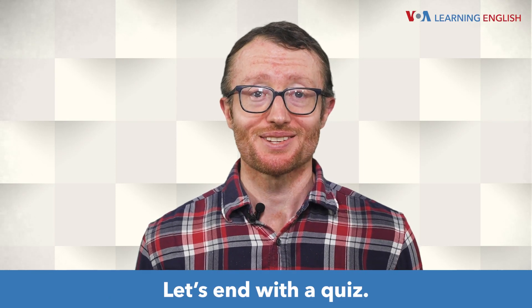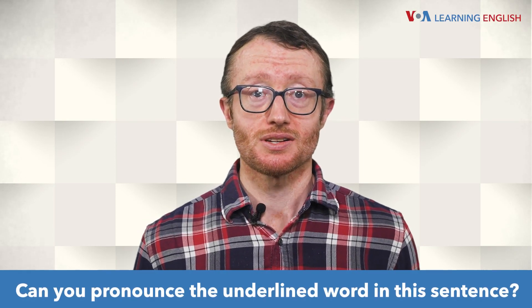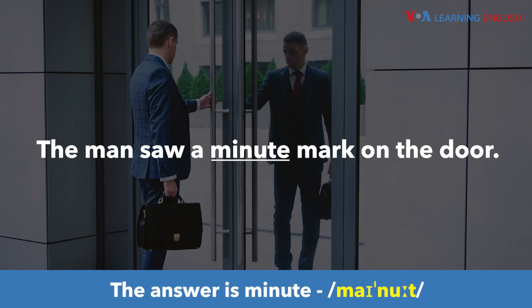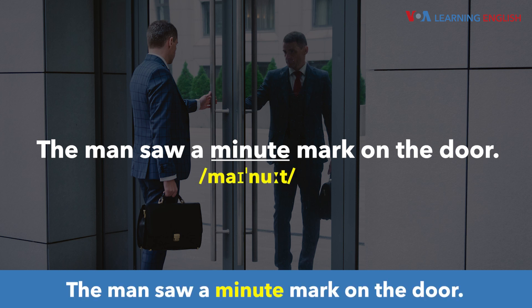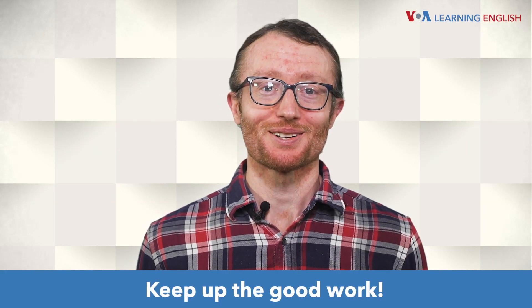Let's end with a quiz. Can you pronounce the underlined word in this sentence? The answer is minute. "The man saw a minute mark on the door." That's all for today. Keep up the good work.